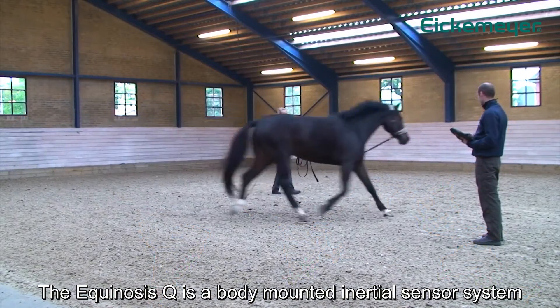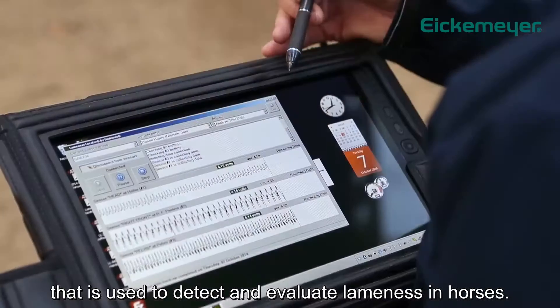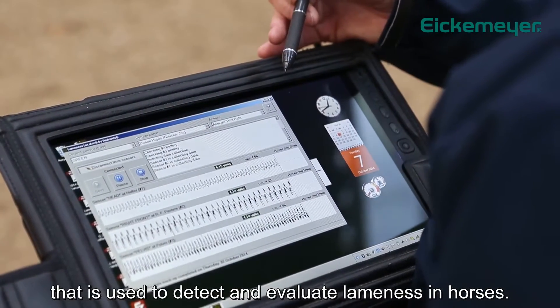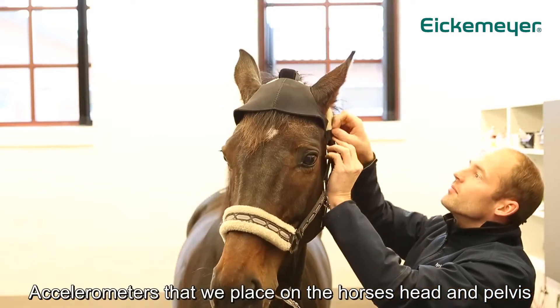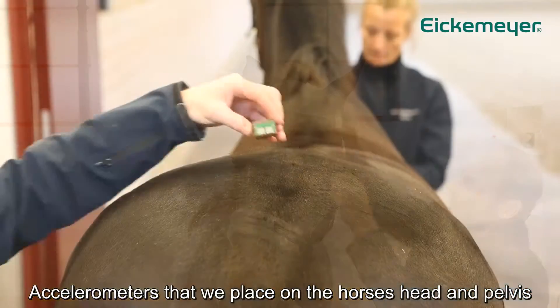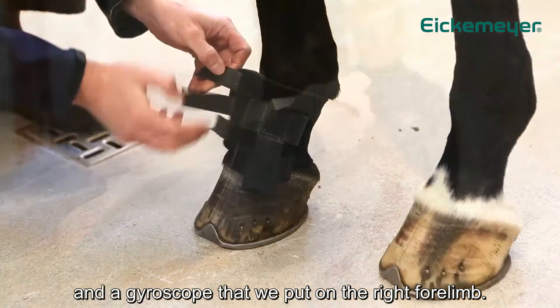The Equinosis Q is a body-mounted inertial sensor system used to detect and evaluate lameness in horses. It consists of a tablet PC and inertial sensors — accelerometers that we place on the horse's head and pelvis, and a gyroscope that we put on the right forelimb.